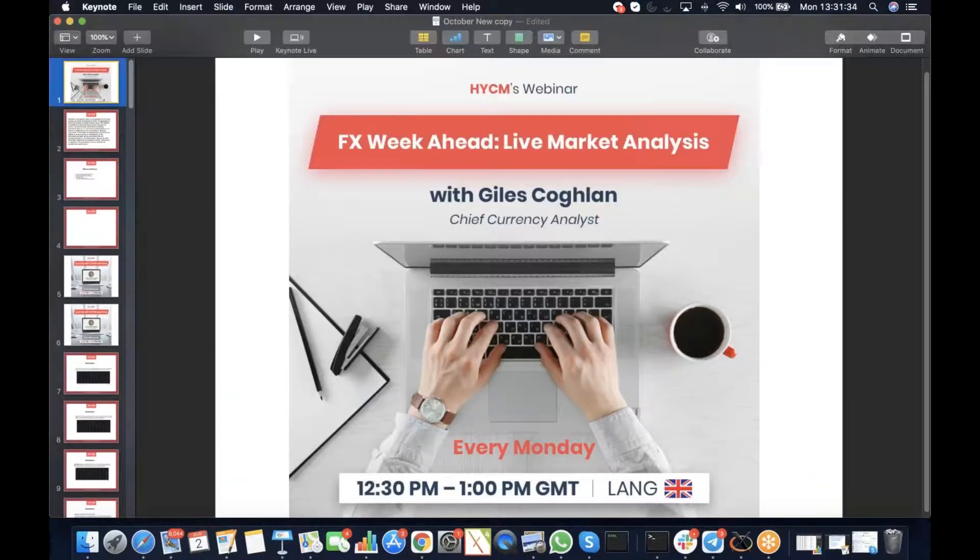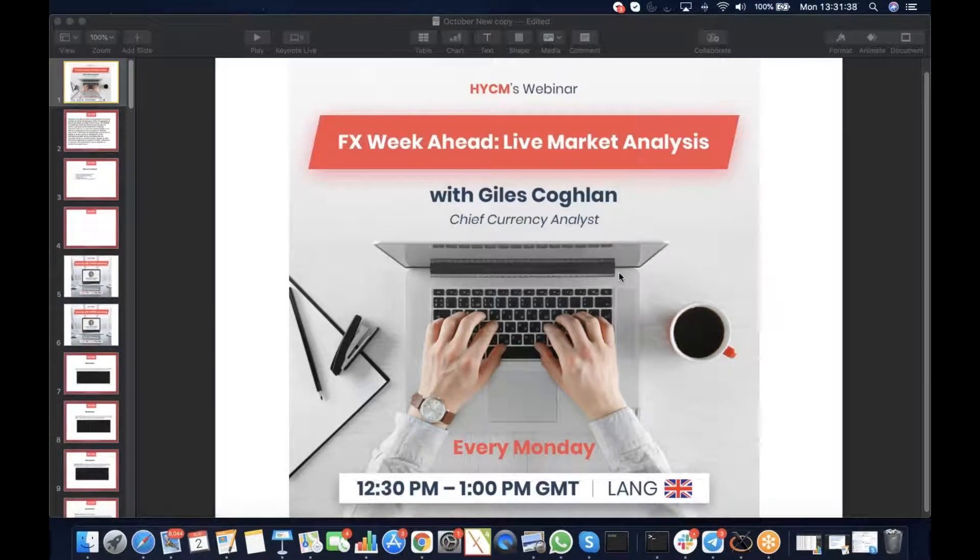Good morning and good afternoon. A very warm welcome. I'm glad you could make it here for HYCM's live market analysis with myself, Giles Cochland, Chief Currency Analyst. Very good to be here with you all. Special welcome to you, particularly if this is your first time here at the webinar. We have two significant central bank meetings this week: the Reserve Bank of Australia, and the Bank of England on Thursday.